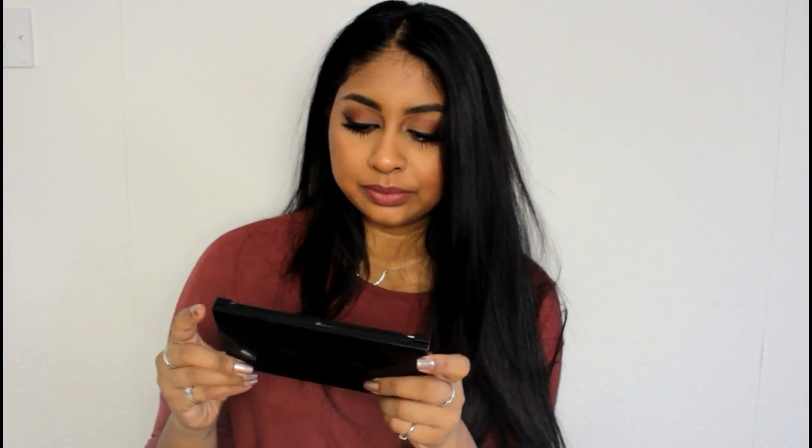Product number 12 is the Makeup Revolution Ultra Contour Palette. I love this palette so much — you've got matte bronzer shades, a contour powder shade, highlighters, and two setting powders. I've actually hit pan on one of the setting powders, which is a huge deal for me as I rarely hit pan on anything. I'm also nearly hitting pan on the bronzers. I did break one of the highlighters though — I think the packaging is the downside, or maybe I'm too rough. It's such a bargain for how much you get. I'll leave a review link in the info box.